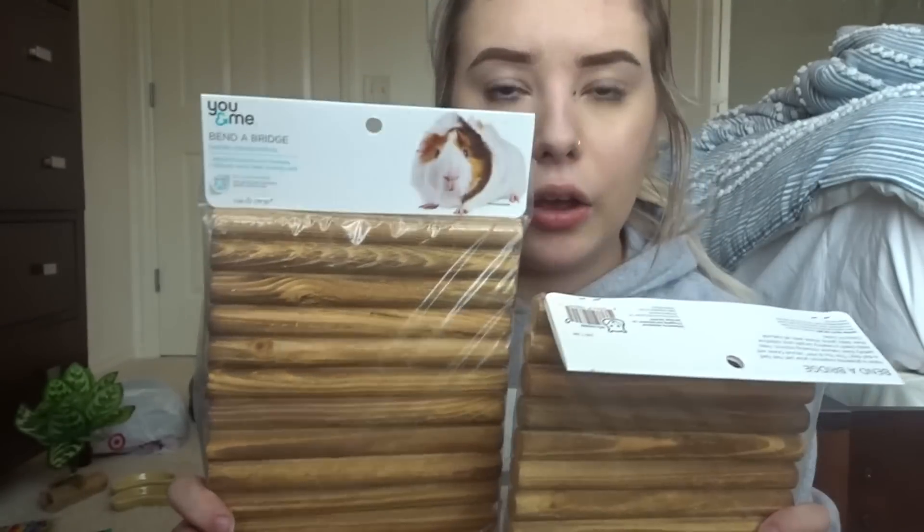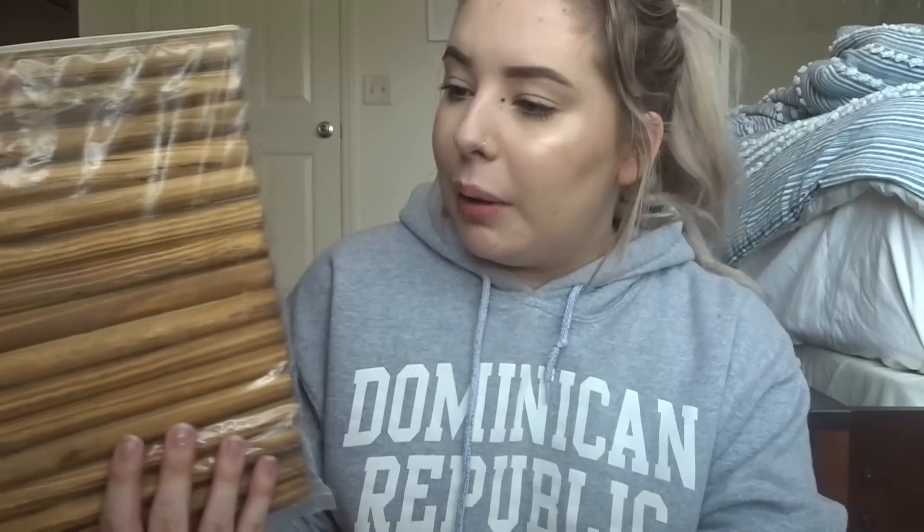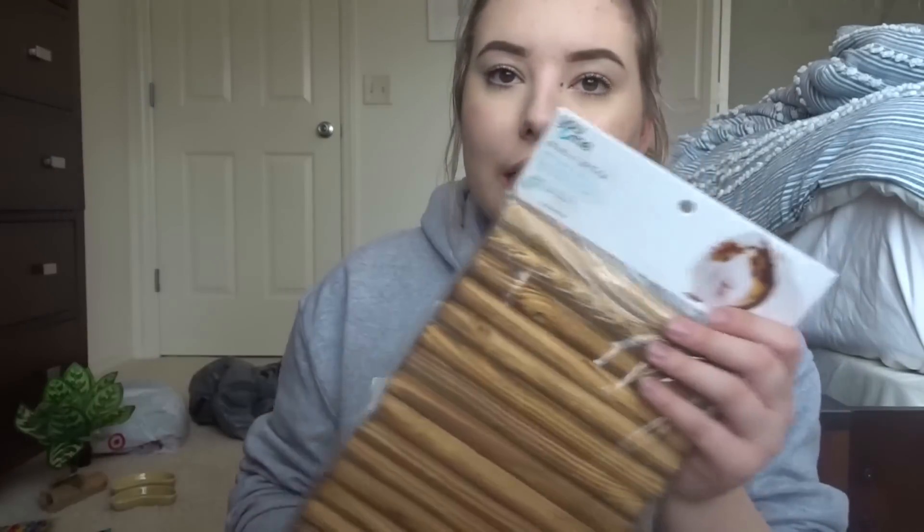The next thing I got was two of these bendy bridges by the You & Me brand, which from what I know is Petco's own brand. I actually wanted to get four but the store only had two in stock. We do have bendy bridges at home — PetSmart sells them — but I like these ones because they don't have any bark on them. They're also a lot cheaper than the ones back home.